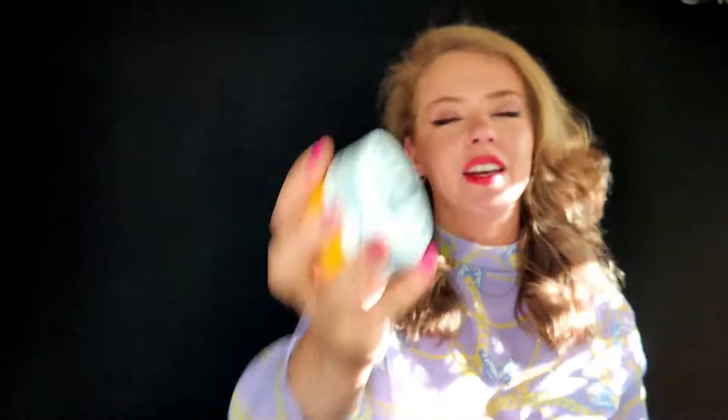The last product I want to show you is the Sol de Janeiro Brazilian Bum Bum Cream — the original version. This is the first body lotion I've seen advertised with top, middle, and base notes, explained like a perfume. They've clearly put a lot of effort into this one.